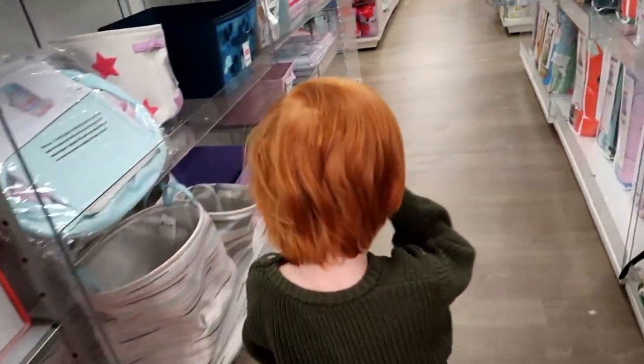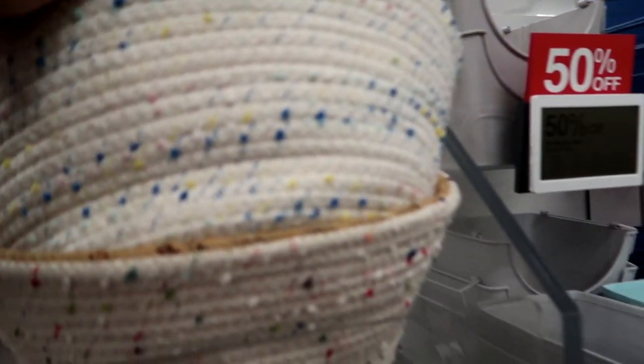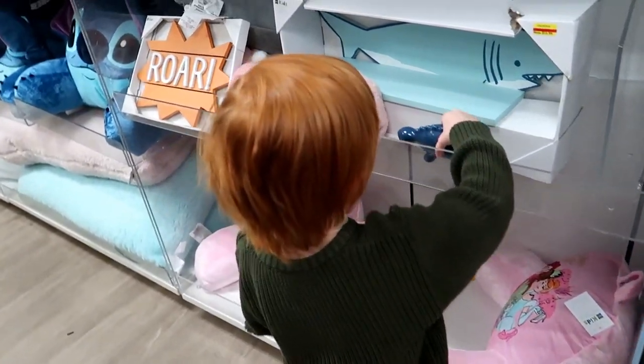Let's go back and keep looking. Oh, that looks cute.